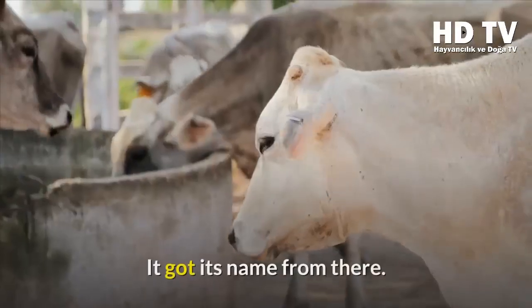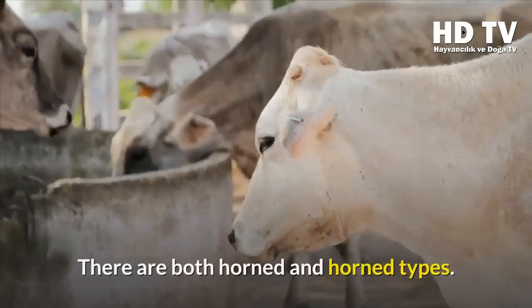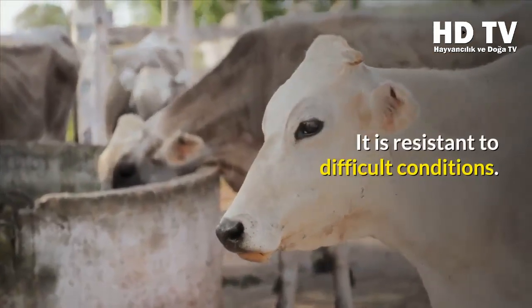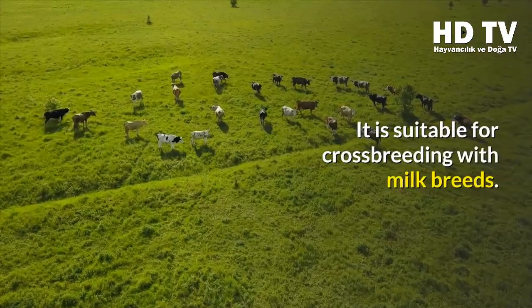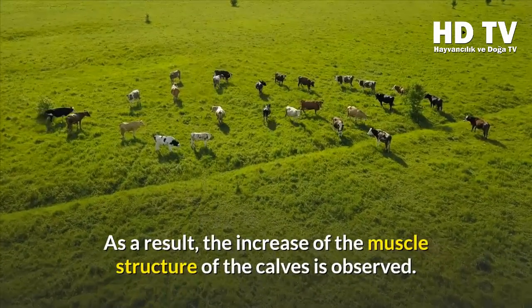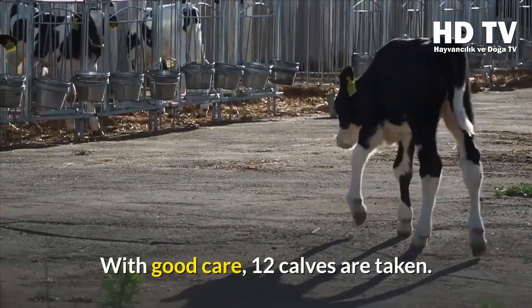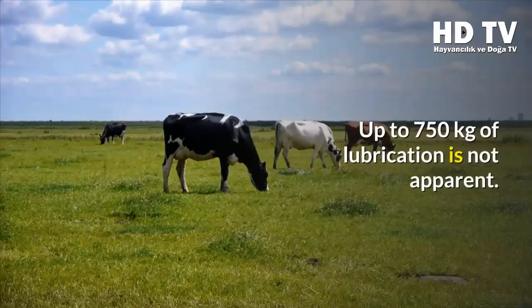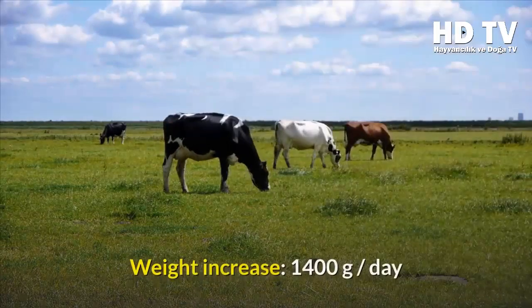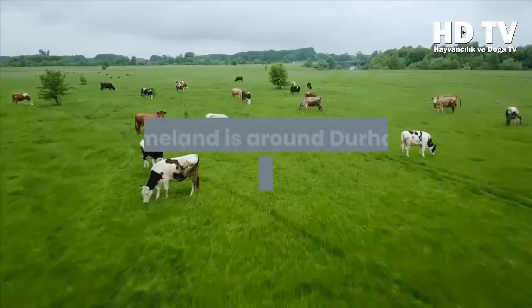The Charolais homeland is the Charolais region in France, from which it gets its name. It has a white to yellowish coat and comes in both horned and hornless types. It is resistant to difficult conditions and suitable for crossbreeding with dairy breeds, resulting in improved muscle structure in calves. With good care, up to 12 calves can be produced, reaching up to 750 kilograms. Weight gain can reach 1,400 grams per day.